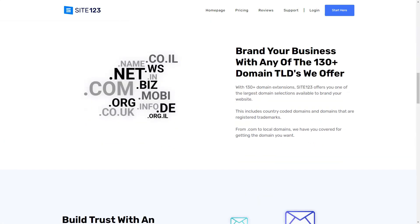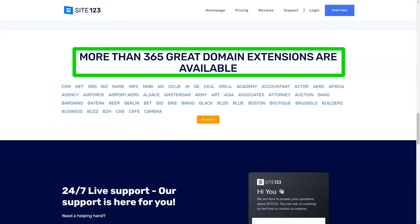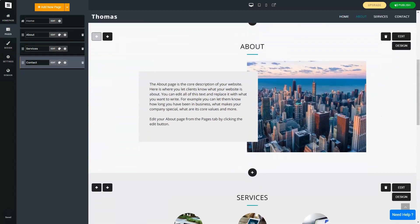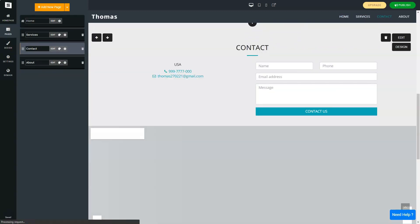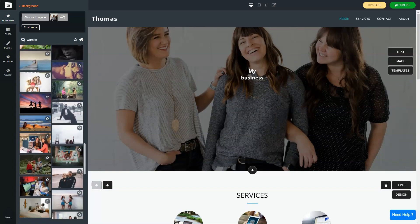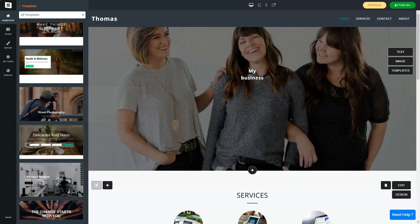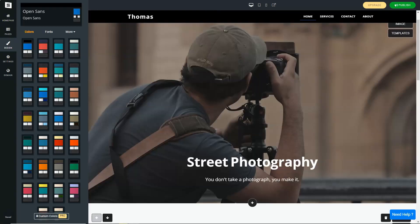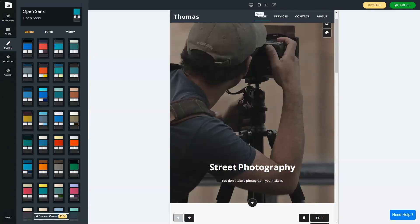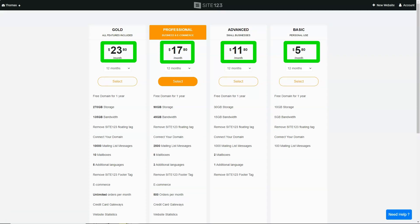However, it wasn't all rainbows. The free plan had its limitations — the absence of a unique domain name and the ever-present Site123 logo did make my site feel less professional. But with affordable premium plans on offer, upgrading was a no-brainer. In conclusion, Site123 was my knight in shining armor in the vast world of web building. While it might not cater to those seeking intricate design customizations, for novices like me, it's a beacon. If you're on the hunt for a straightforward, efficient web builder, I wholeheartedly recommend giving Site123 a shot. After all, every digital dream deserves a chance to shine.